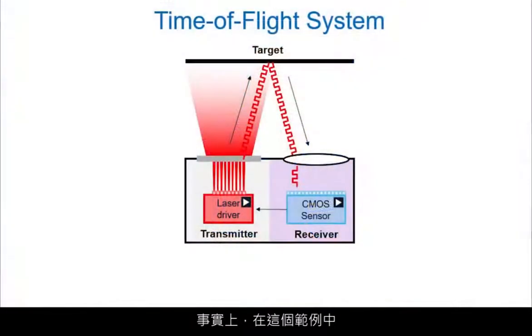Time-of-flight sensors measure distance to objects by emitting light and calculating how long it takes for that light to reflect and return. In essence, there's a transmitter — in this case a laser diode and a driver — and a receiver, which is the imager and the computation engine.